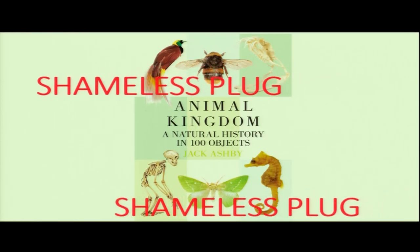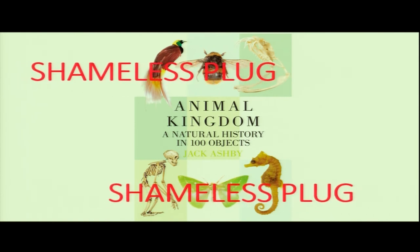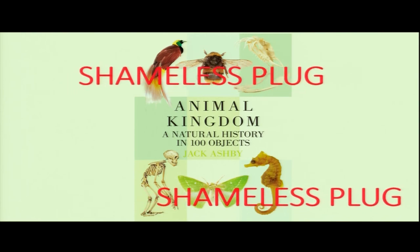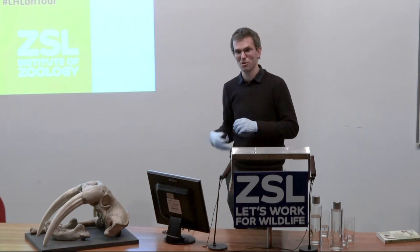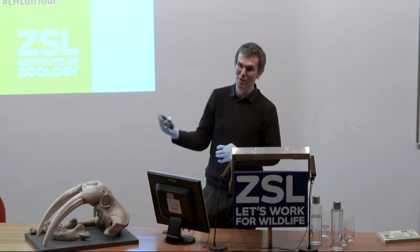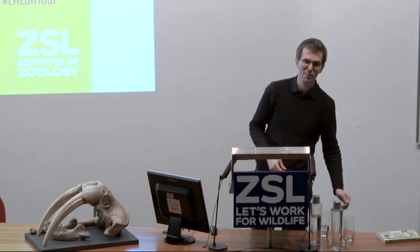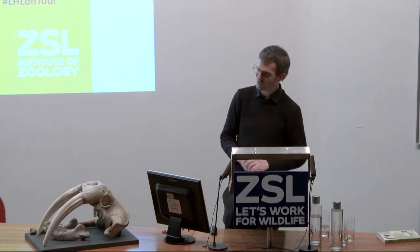All of these stories are in this book. The point of the book is to talk about not only these interesting evolutionary natural history stories that we can get from museum objects, but also the way that we think about objects, the roles that objects play in natural history museums, and the human stories and human biases behind what we say about them. And I will finish there — thank you.